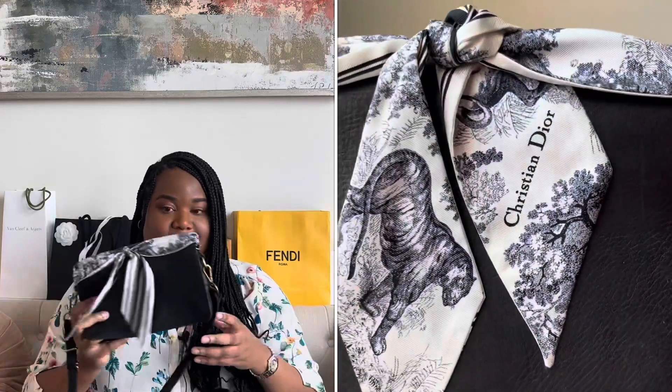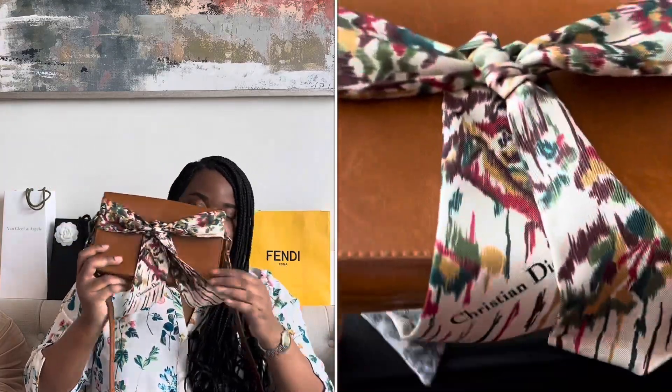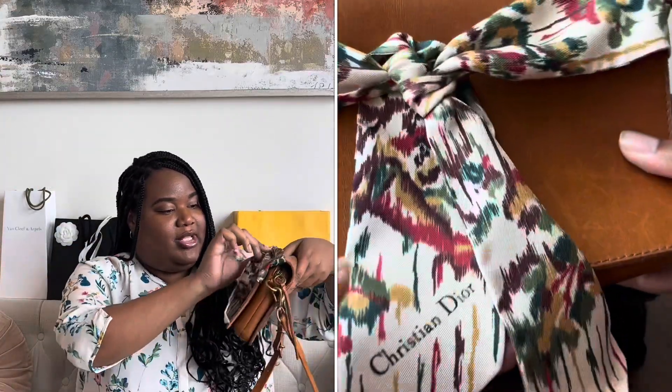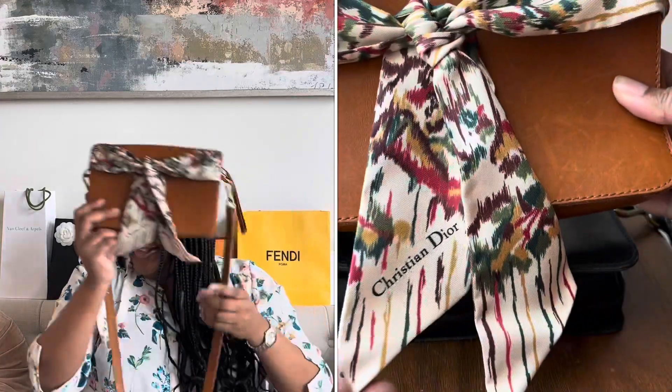Those are my Twillies. I just take a plain leather bag — I usually get them from Madewell because I like the quality — and then I just tie the Twillies on them. I think this is such a cute way to fancy up an otherwise plain purse. I have it in this one, and also in a cognac color. So those are all of my Dior scarves, and the one Fendi one I recently bought.